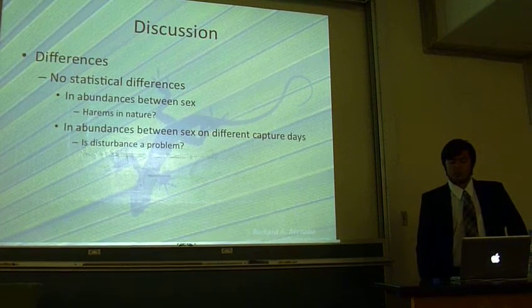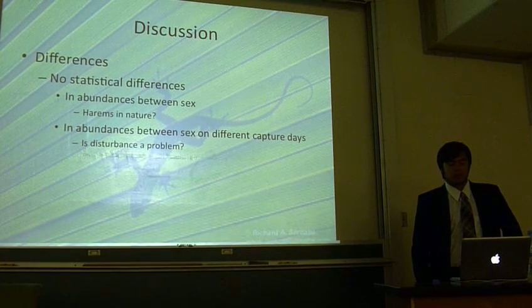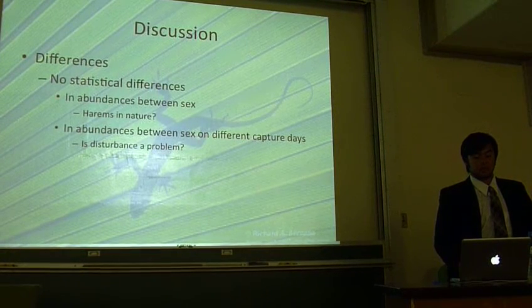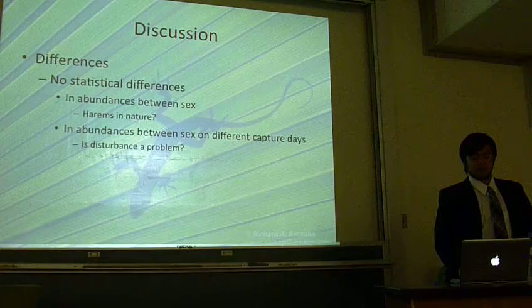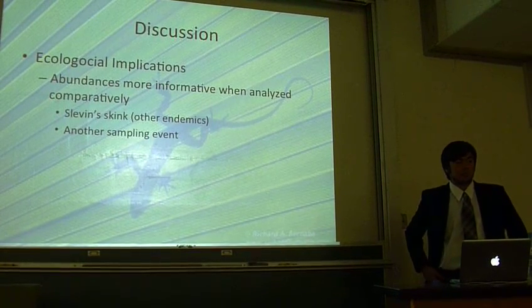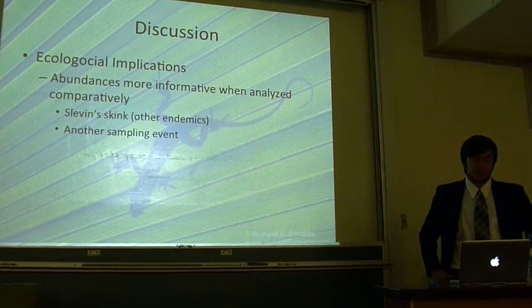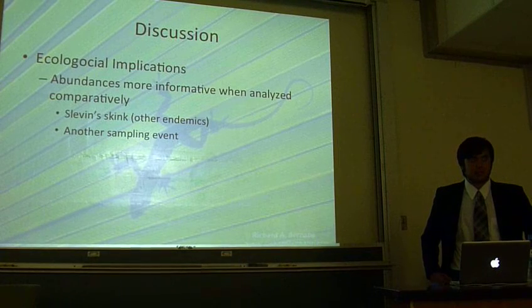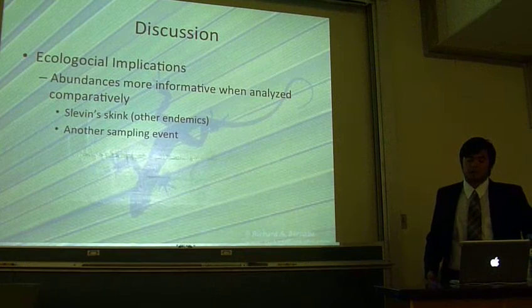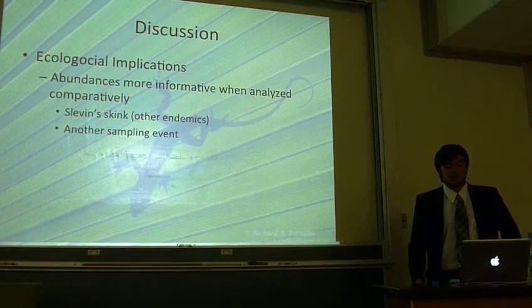Because there were no differences between the numbers of males and females collected on different days, we are left wondering if there is actually a problem of disturbances. Again, further experimentation is needed to answer this. This study on its own is not very informative, but it can be a stepping stone for future comparative studies. Anoles are known to colonize in high densities and often overrun endemic species. Therefore, comparing our population size to endemic species, such as the skink, could yield more informative data.